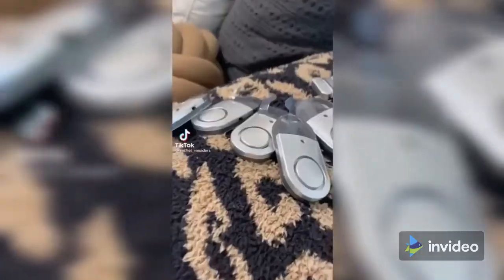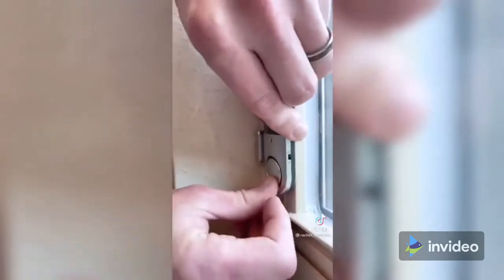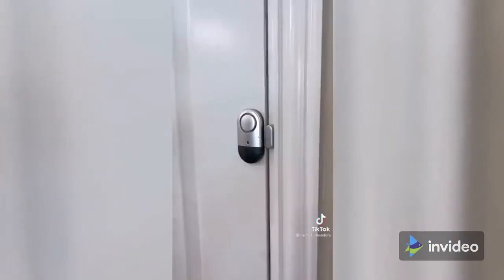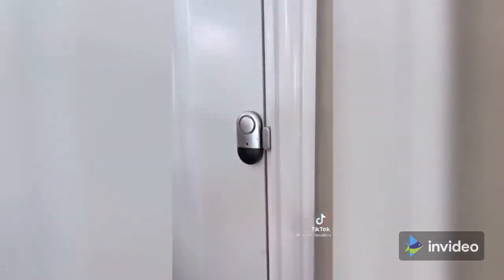Amazon home security gadgets you didn't know you needed. These are door and window alarms that can be placed anywhere and are extremely loud. Both pieces have a magnetic strip and if they're separated in any direction, the alarm will sound. They come in a pack of six, have an on and off switch on each so you can disarm them when needed, and they come with their own batteries.